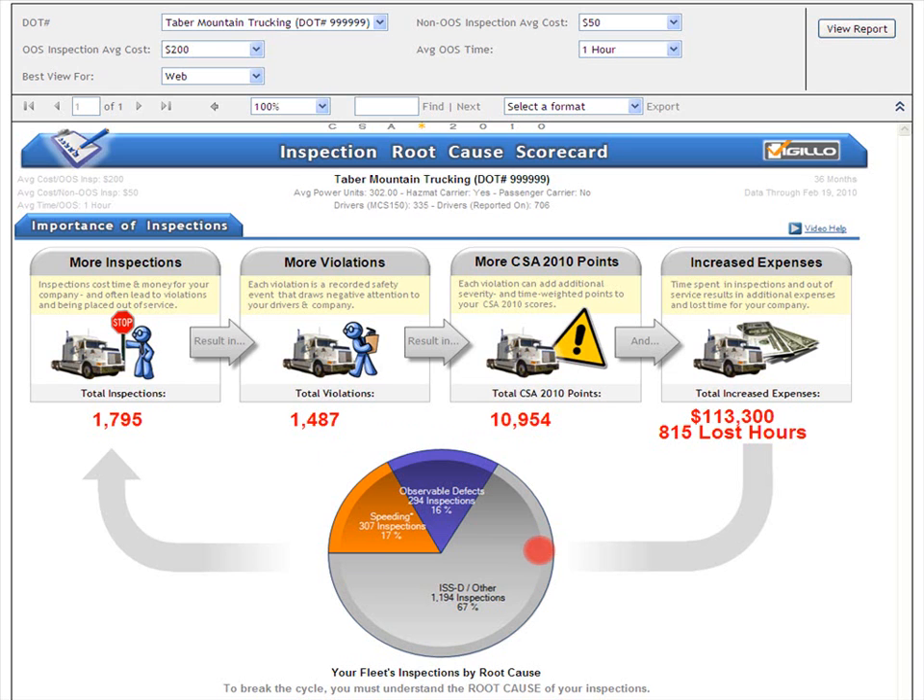And then ISSD or other in gray — 67% of inspections were caused by the fleet's inspection selection system score or other causes. In other words, many inspections are triggered by the driver root cause behavior of speeding and observable defects, which result in not only speeding and observable defect violations, but any and all other violations as well. If you can reduce or eliminate these root cause triggers, you can greatly reduce or eliminate inspections, and thereby all violations, not just speeding and observable defect violations.